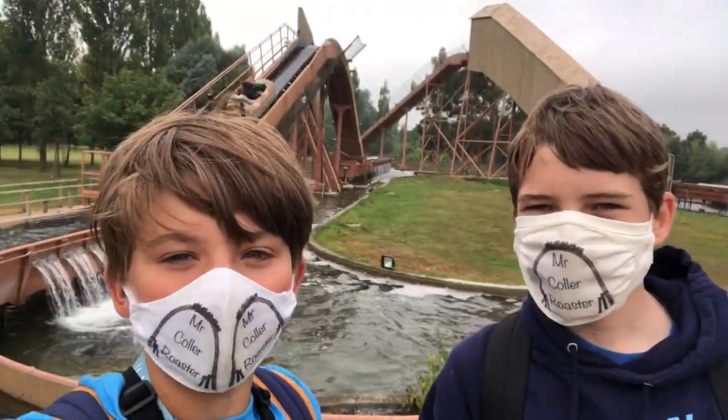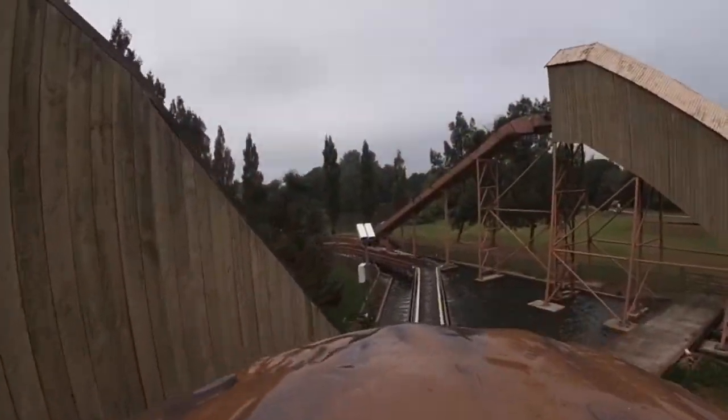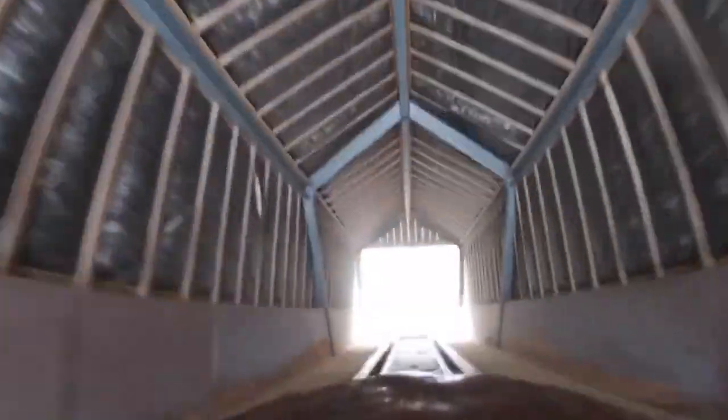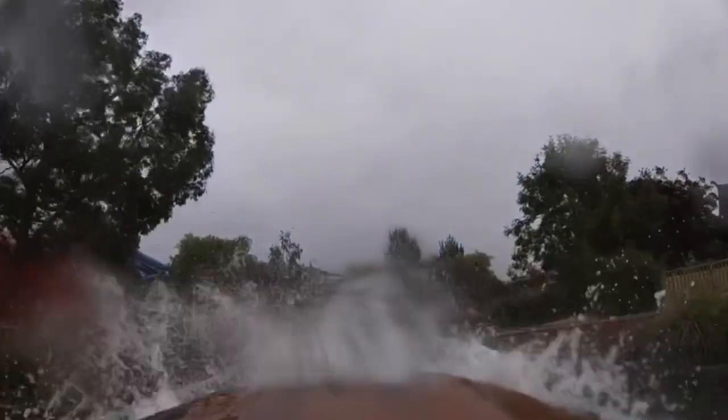Our next ride is Hidalways, the log flume here at Creeley. The log flume was great.